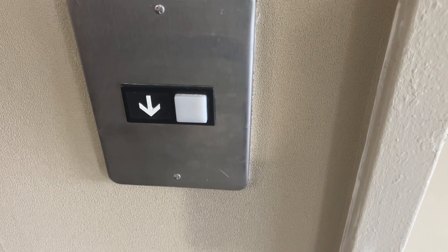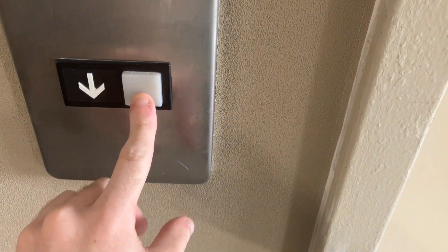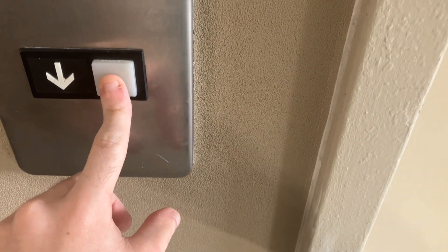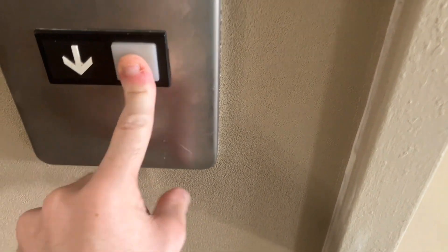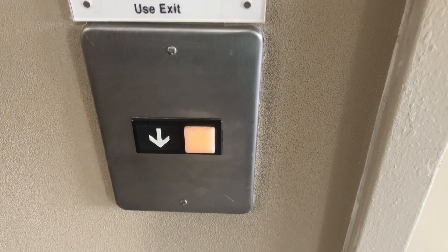This is the elevator at the Sleep Inn in Charlotte, North Carolina, off of Sunset Road, Interstate 77, in between North Lake Mall and downtown.